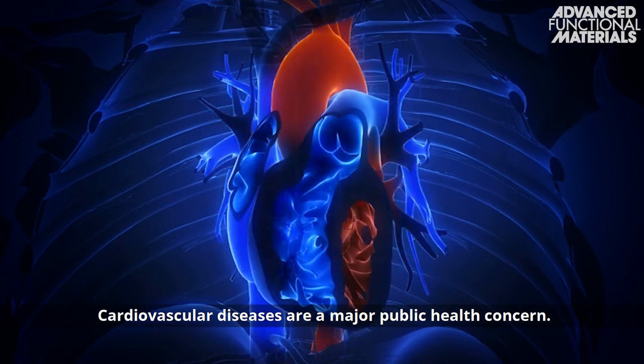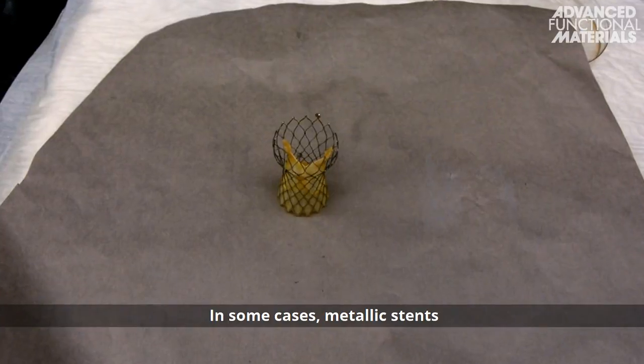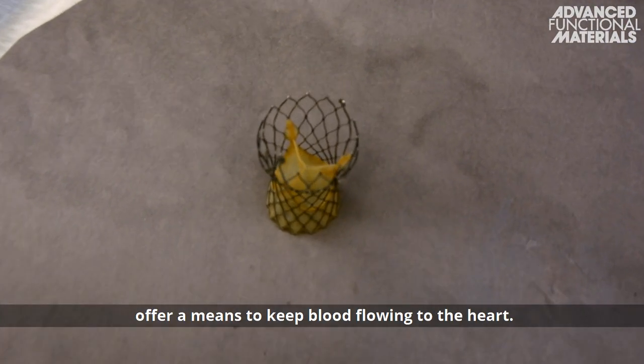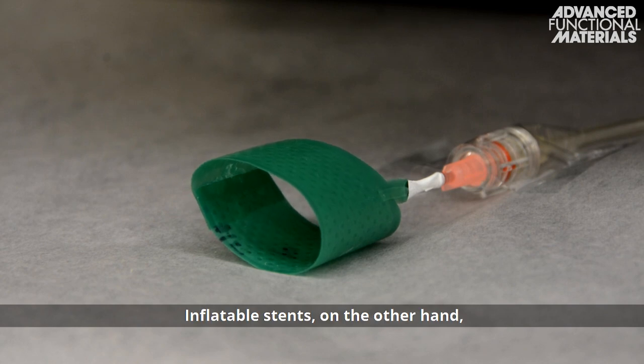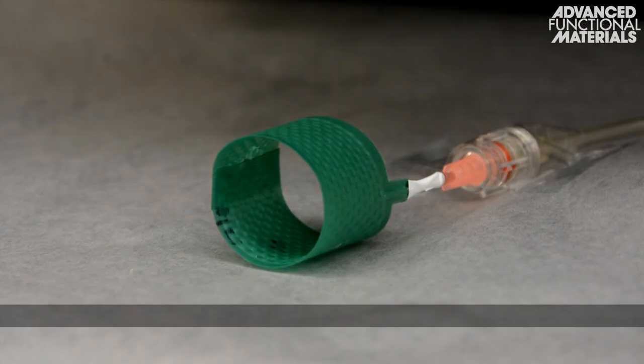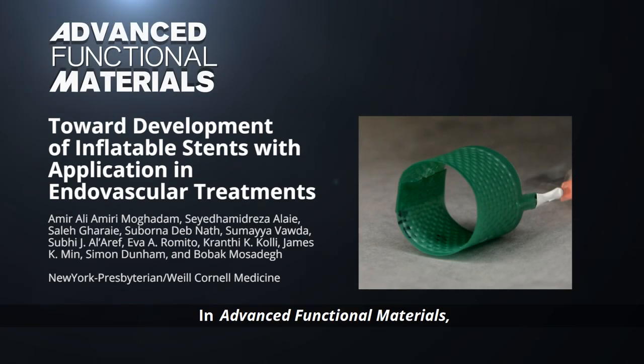Cardiovascular diseases are a major public health concern. In some cases, metallic stents offer a means to keep blood flowing to the heart. Inflatable stents, on the other hand, could provide a more comfortable, conformable alternative. In Advanced Functional Materials,